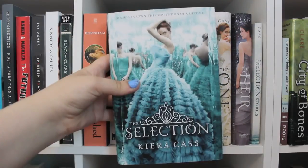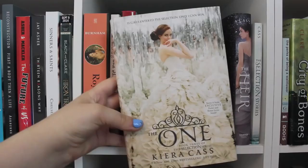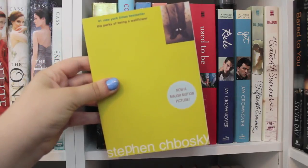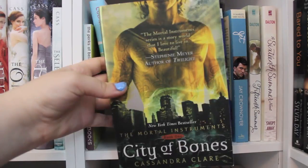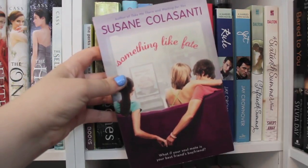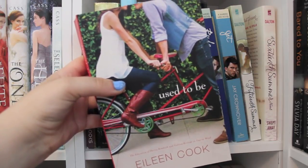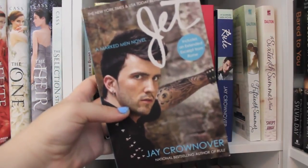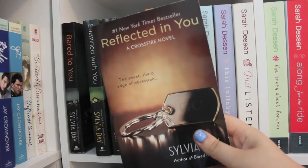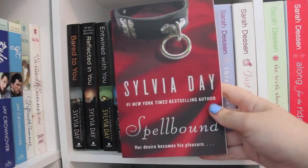Love and Other Perishable Items by Lara Buzo. Dash and Lily's Book of Dares by Rachel Kahn and David Levithan. My Favorite Mistake by Chelsea M. Cameron. Sweet Thing by Rene Carlino. Losing It by Cora Carmack. The Selection, The Elite — this is just the dust jacket because my friend is borrowing it — The One, The Heir, and The Selection Stories, all by Kiera Cass. The Perks of Being a Wallflower by Stephen Chbosky. City of Bones by Cassandra Clare. All I Need, Take Me There, and Something Like Fate, all by Susan Colasanti. If You Stay by Courtney Cole. Used to Be by Aline Cook. Rule and Jet by Jay Cronover. 15th Summer and 16th Summer by Michelle Dalton. Bared to You, Reflected in You, Entwined with You, Captivated by You, and Spellbound by Sylvia Day.